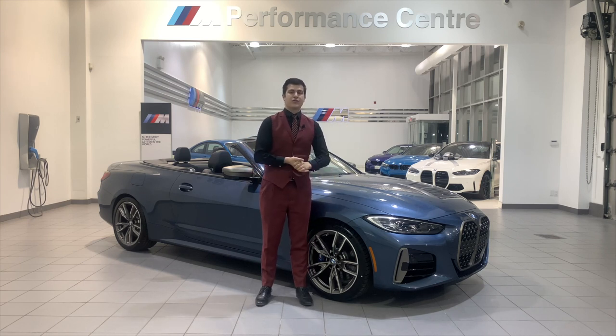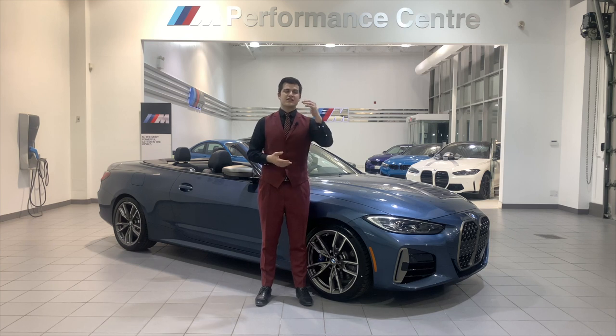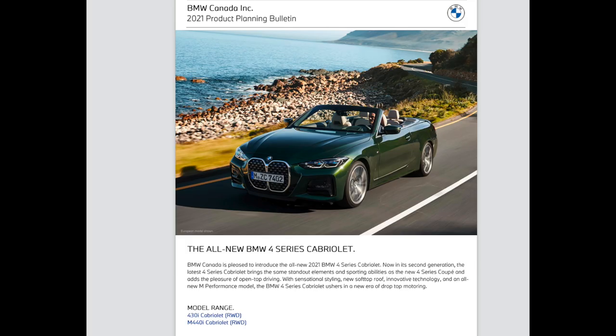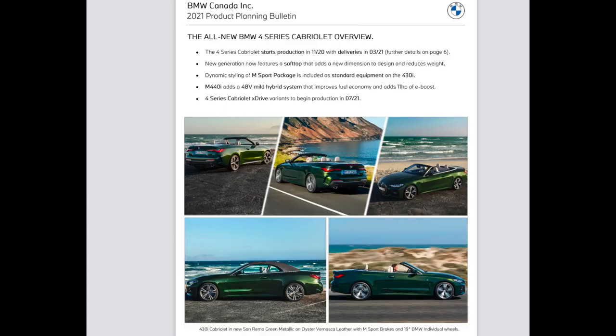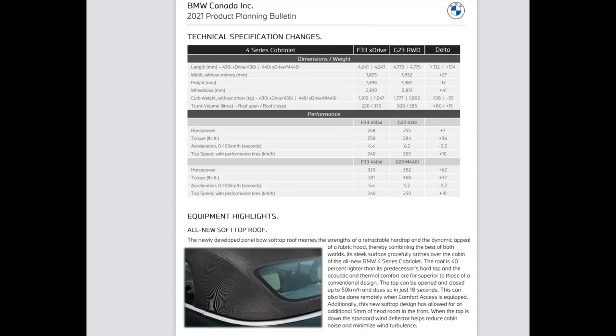That's everything for all the individual packages you can add on to the 4 Series Cabriolet. We're going to hop in next and jump into the product bulletin — it's going to highlight what's different from the last generation to this generation. I'm going to show you the ordering guides and all the prices, as well as the technical specs for dimensions and everything. The product bulletin will be displayed for about 4 seconds per slide — if you want to read any of this, just go ahead and pause the screen.